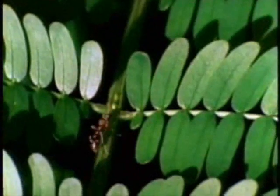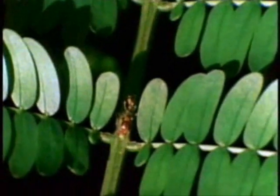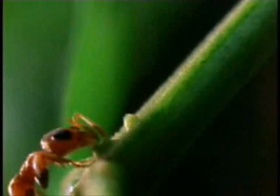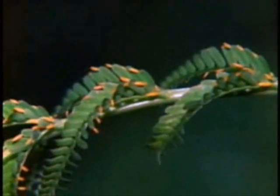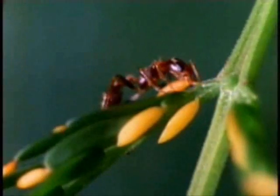In exchange for all this protection, the tree takes on the provider role. It gives the insect everything it needs in terms of food and shelter. These little nodules, or nectaries, secrete a sweet nectar for the adult ants to eat. And these brownish pods at the end of some leaves are the perfect nutrient-packed food for the ants' developing young, called larvae.